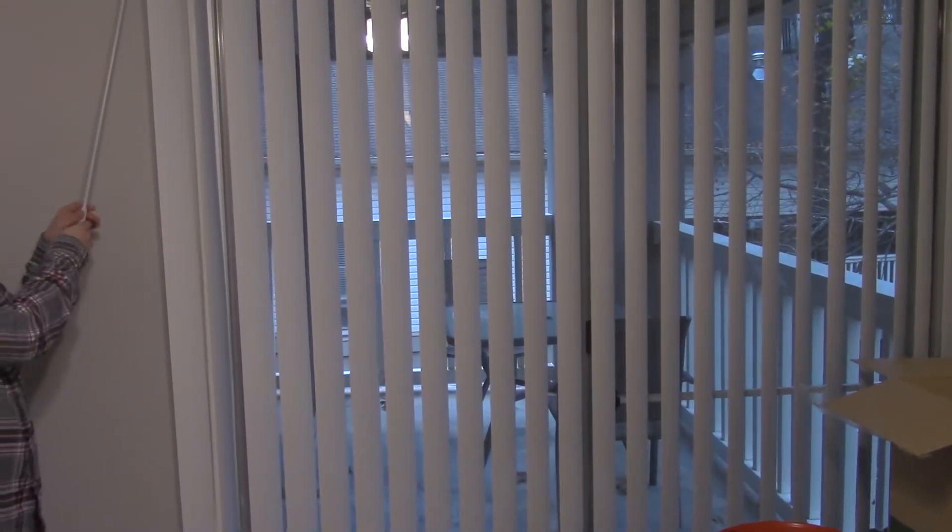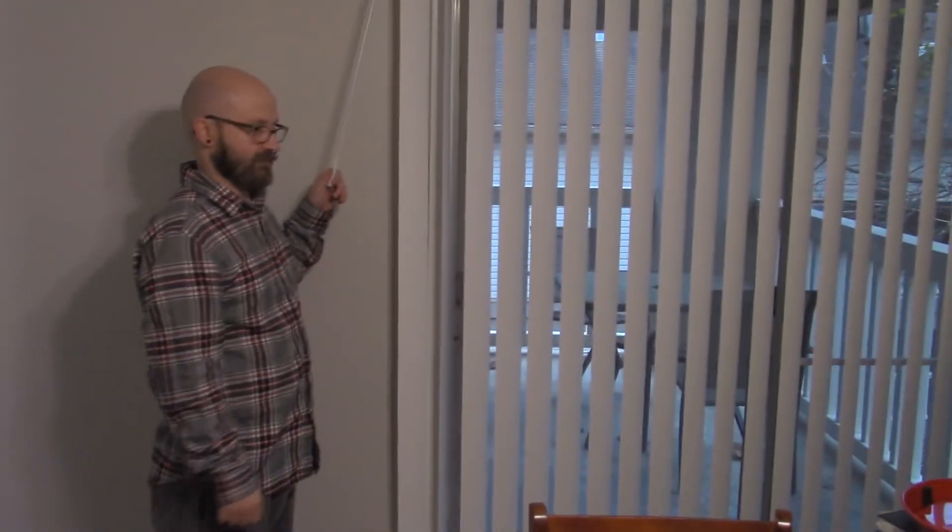Our patio furniture made it over. Unfortunately we had to get rid of our gas grill — we're not allowed to have that here.